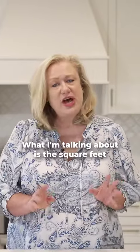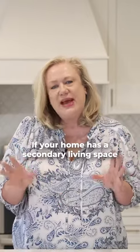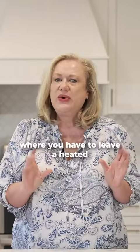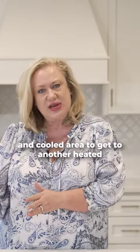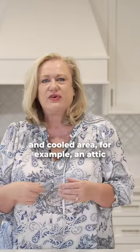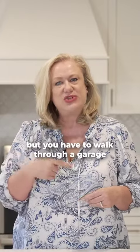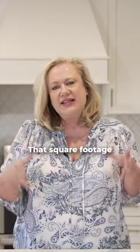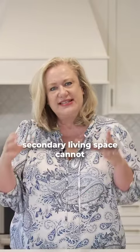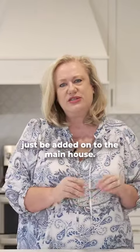Don't be guilty of bad math when it comes to listing your home. What I'm talking about is the square feet measurements within a home. If your home has a secondary living space where you have to leave a heated and cooled area to get to another heated and cooled area — for example, an attic might be finished out as a living space, but you have to walk through a garage to get to that attic — that square footage in that secondary living space cannot just be added onto the main house.